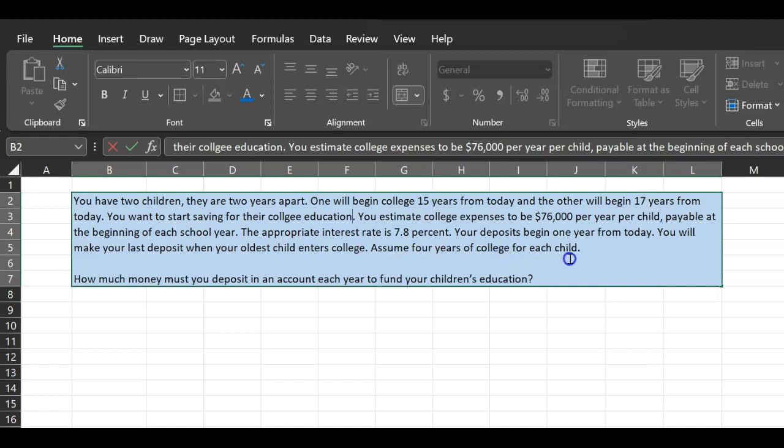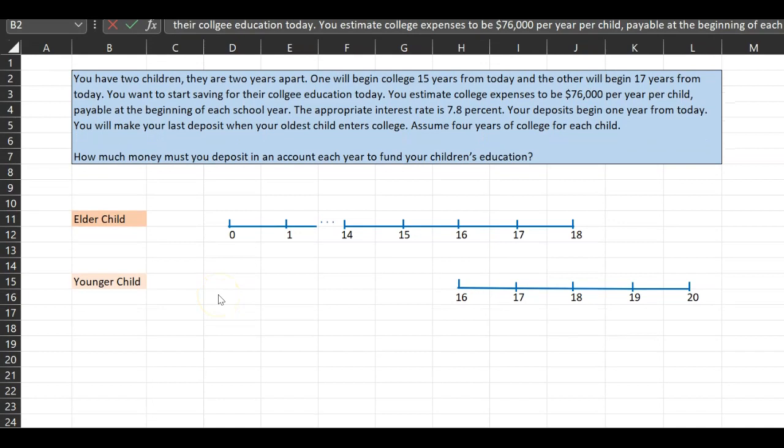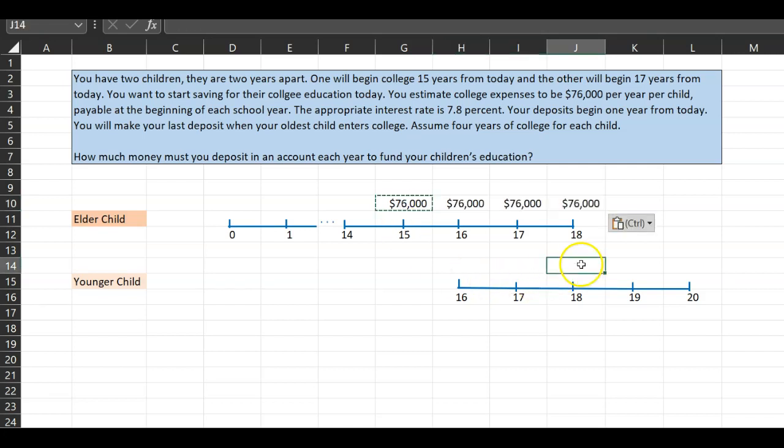Assume four years of college. The question is: how much money must you deposit in an account earning 7.8% annually each year to fund your children's education? I always recommend you draw out your timeline. Your eldest child starts college 15 years from today — that is the end of the 15th year — and that is when you deposit your first $76,000 for the first year of their college, then the second, third, and fourth year.